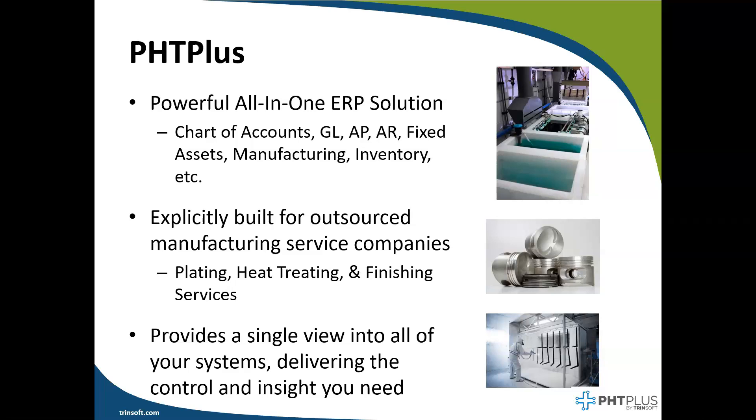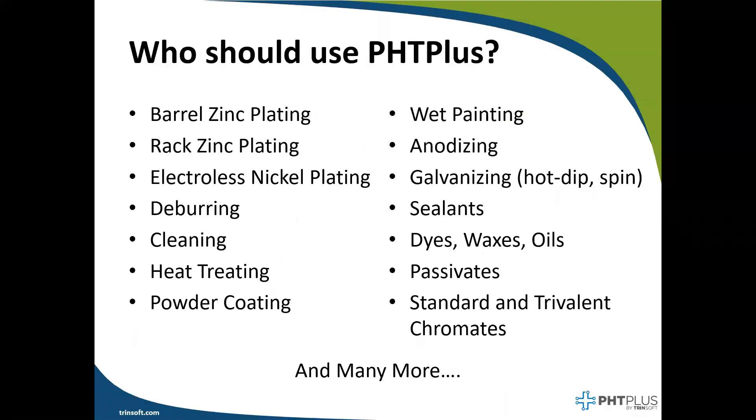Now that we know what our software does, let's look at a few of the finishing types we've worked with in the past. If your company is performing any type of plating, coating, or sealing type services, then you should be using PHC+. Listed here are just a few examples of the types of services that have used our solution. As you can see, it's a wide variety of finishing type services that this solution can support. Let's now take a quick look at a visual depiction of how the system is designed to work at a high level.